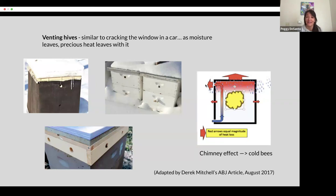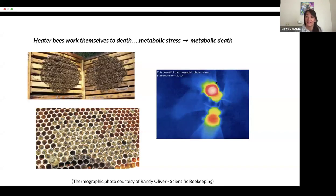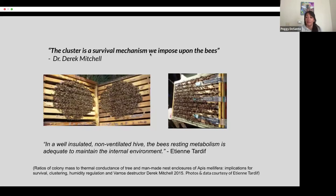Why do I say precious heat? Because the heater bees work really hard to generate it. At around 50 to 55 degrees, the bees go into a cluster, queen is in the middle, and then the heater bees vibrate their wing muscles to generate heat. Here's a thermographic image of a heater bee. What can happen is the heater bees can work themselves to death — the metabolic stress can lead to metabolic death. In fact, Derek Mitchell goes on to say that the cluster is actually a survival mechanism we beekeepers impose on the bees by ventilating and not providing enough insulation.